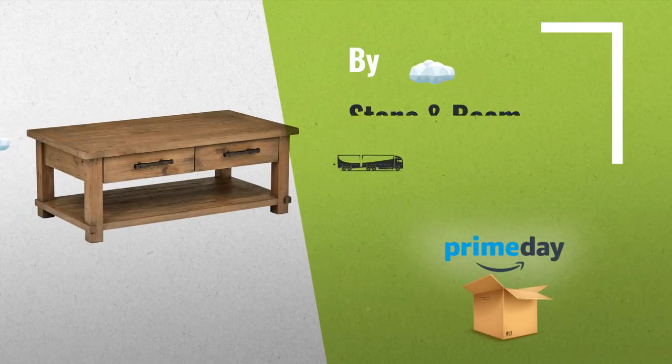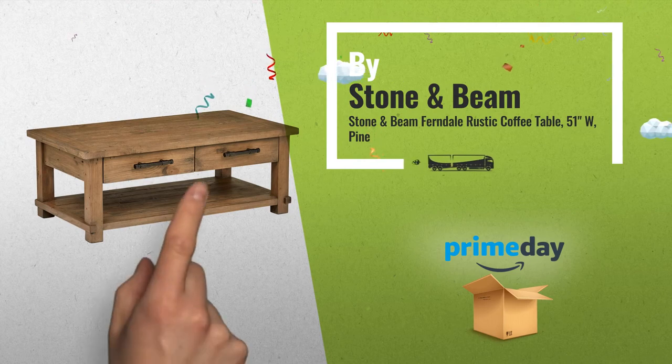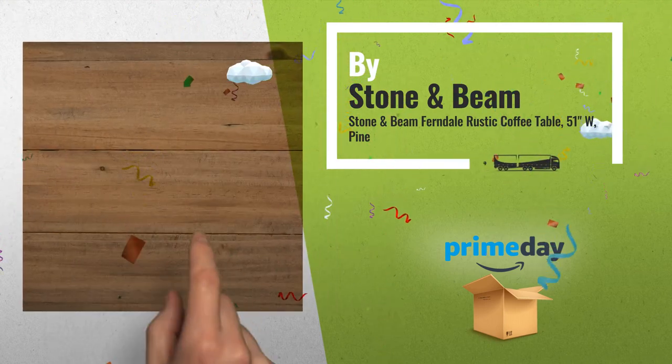Number 10, by Stone & Beam. Available now on Amazon. Thank you.